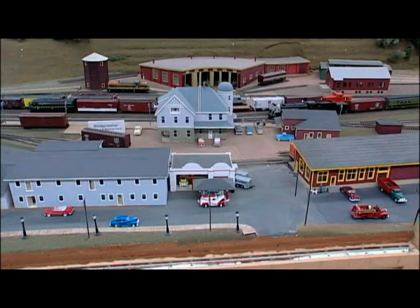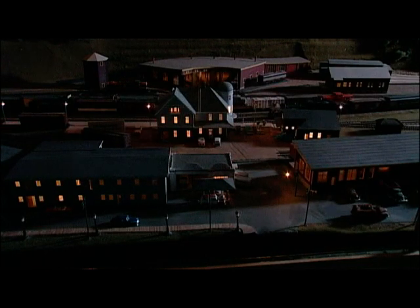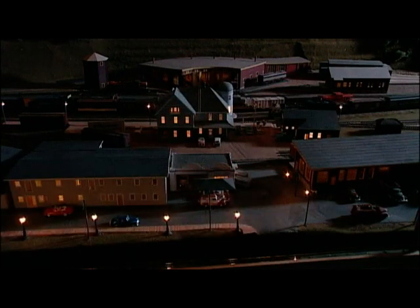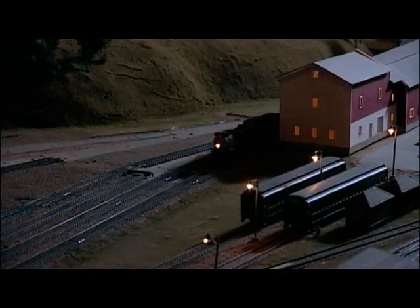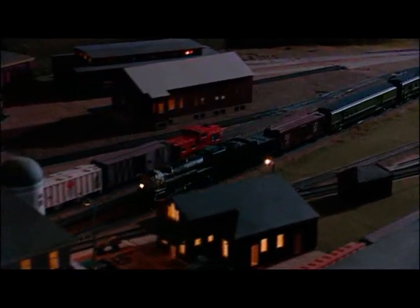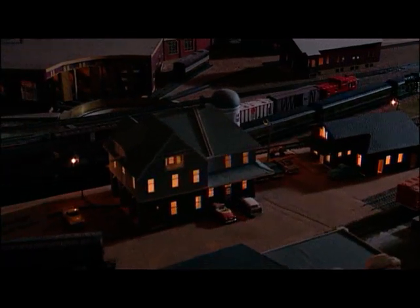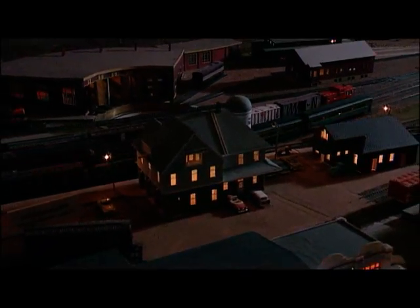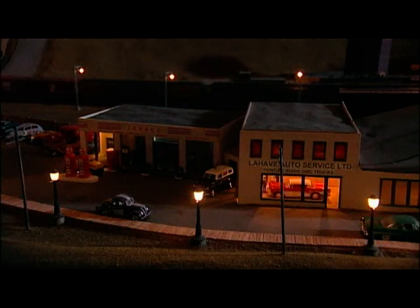Bridgewater was the home base for the crew and operations center for the Halifax and Southwestern Railway. This railway yard in Bridgewater was a very busy place — it had trains arriving and departing 24 hours a day, seven days a week. Our night scene will take you back to the arrival of the evening train from Halifax. This kind of attention to detail creates a memorable experience for our visitors.